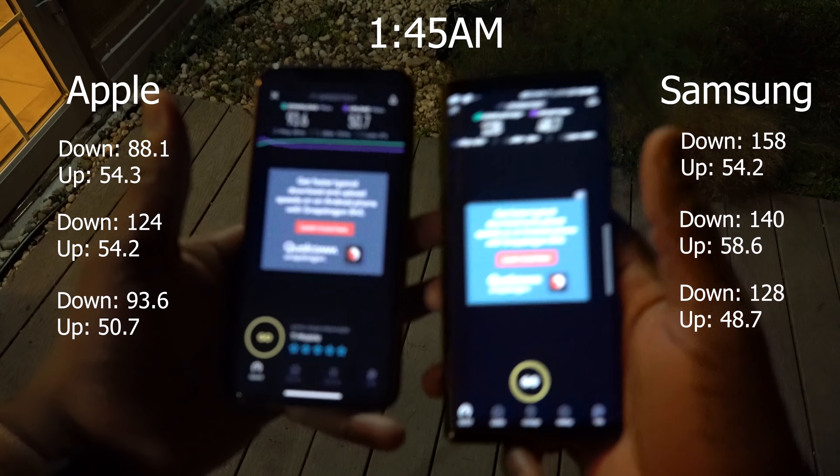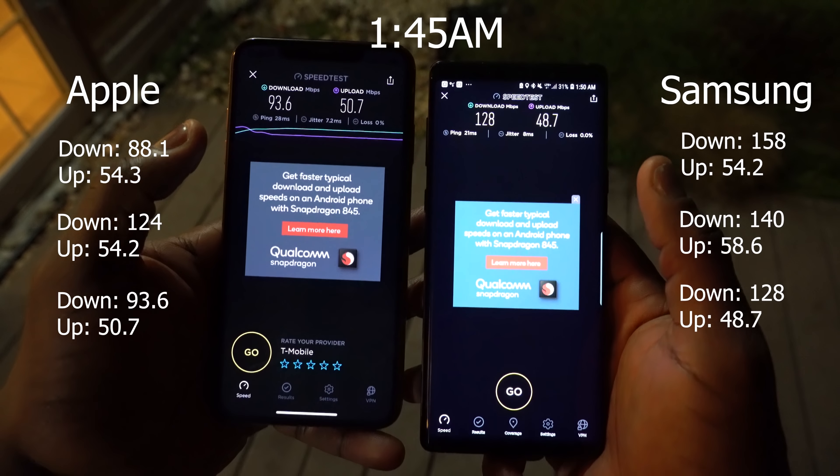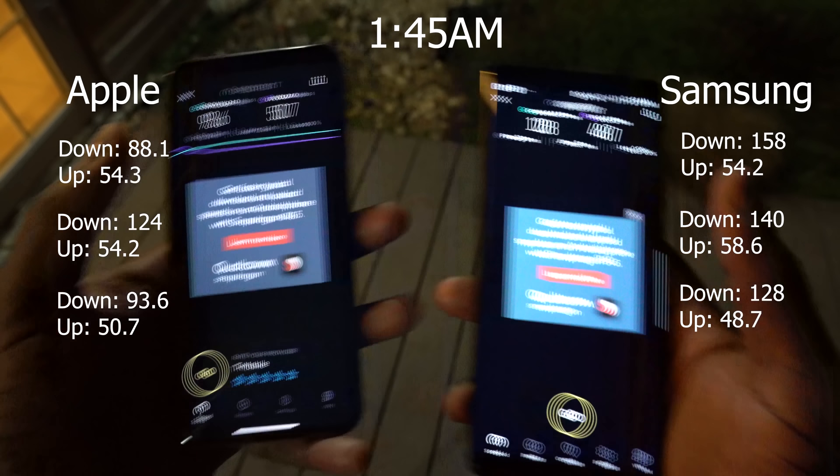So the Galaxy Note 9 crushed it, especially when you have that speed availability — that 845 chipset still reigns. Now that was surprising. Apple has stepped up their game. It seems they're still using an Intel chipset, but the addition of 4x4 MIMO and LAA has really done a good job. The Galaxy Note 9 still won across the board with higher download speeds overall, but the iPhone XS Max got better upload speeds on more occasions than not.